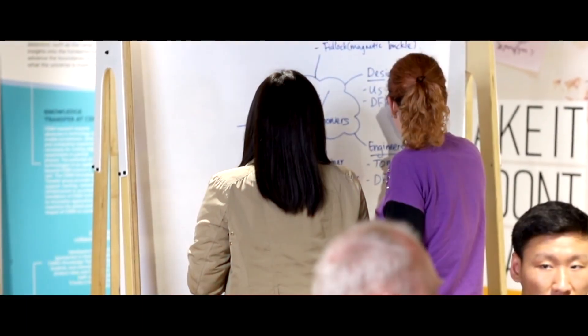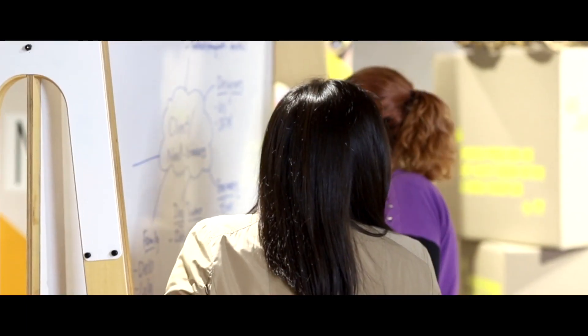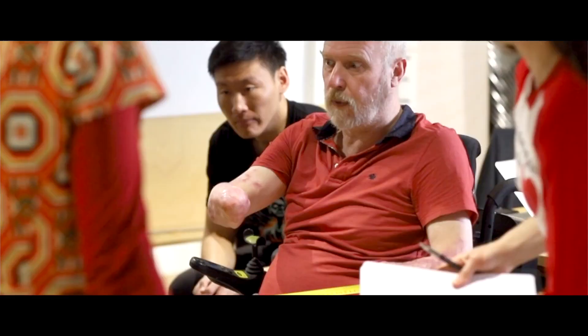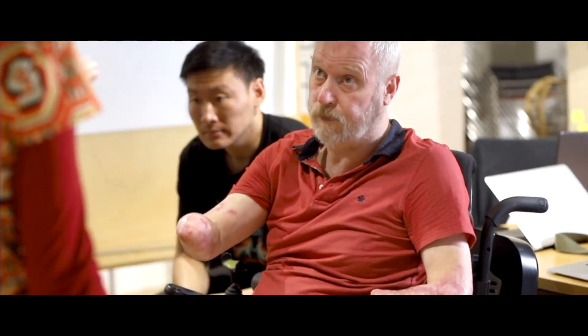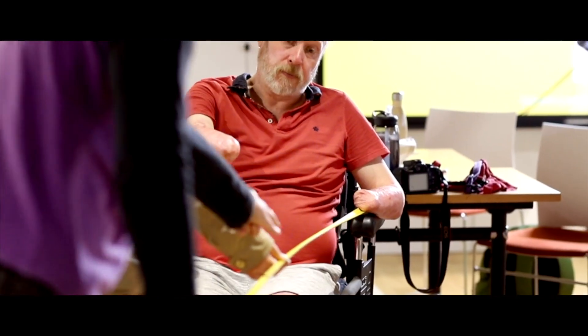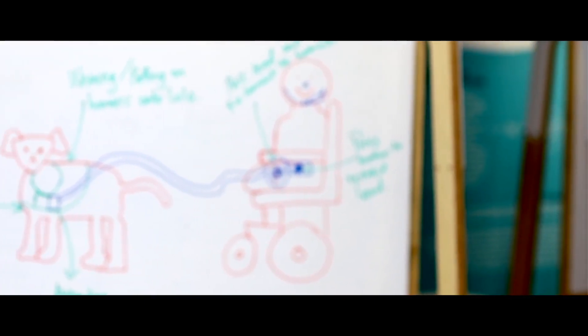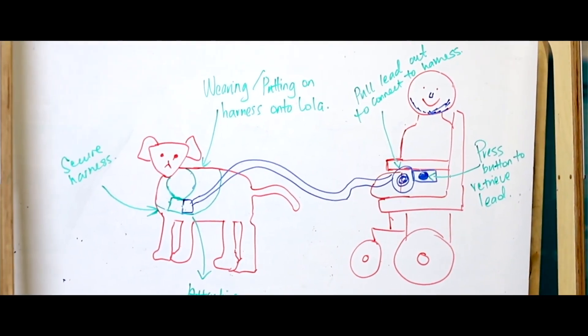My name is John Davey and the challenge I have set is a mechanism or a system whereby I can walk my puppy, Moeller, the Wonder Dog. Something that I can attach with my limited grasp — buttons aren't really something I do — so we're looking for something that I can connect to the dog, the dog can connect with me, and so we can safely walk around the block or to the park.